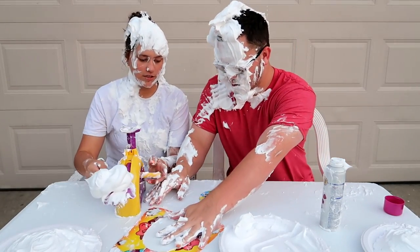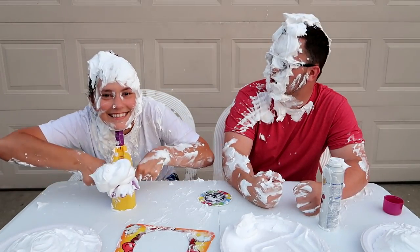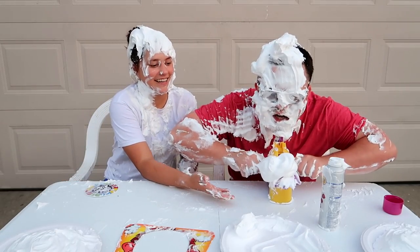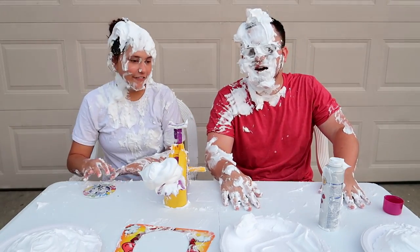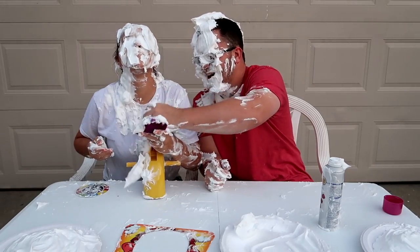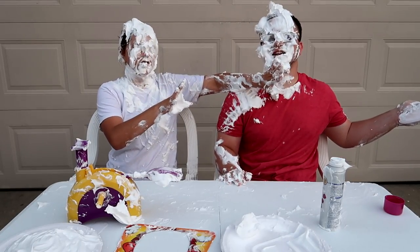I can barely see — spin this thing! Spin it — one, two, three, four. I had my mouth open, are you kidding me?! Five — get all up in there. Four — we don't get lucky. Put your face right there. Oh yeah, four! I can't breathe. You know what, I really don't like this challenge anymore. Hey Jen, you deserve one of these anyway.